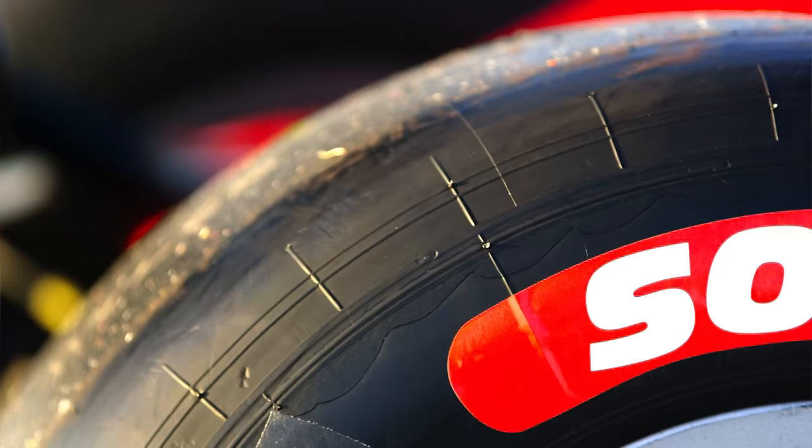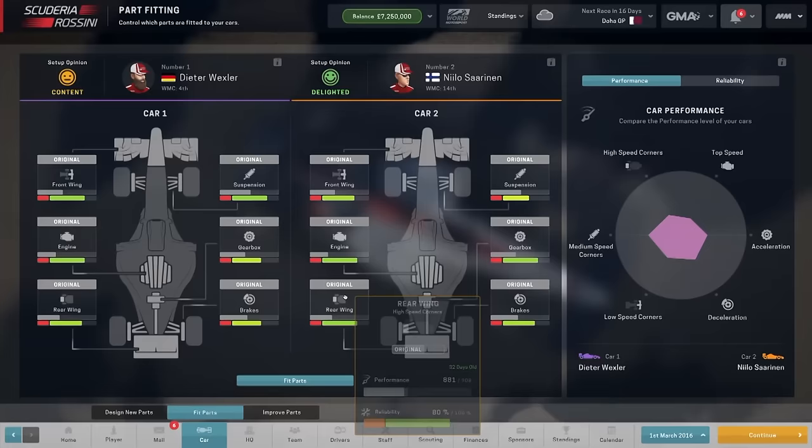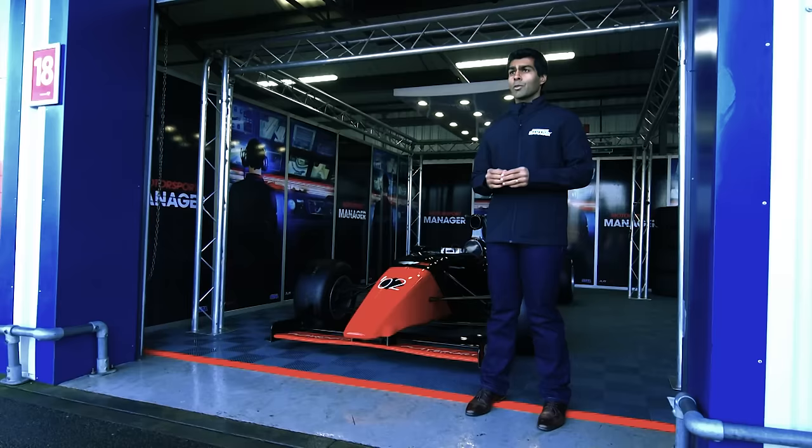The softer the tyre, the more performance you get, but they will degrade faster. When it comes to tyres, the goal is to use as much of the tyre on the road at all times, and that's where choosing the right aerodynamic and car setup package is vitally important.